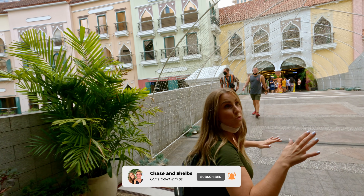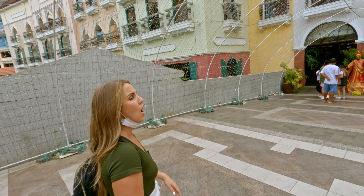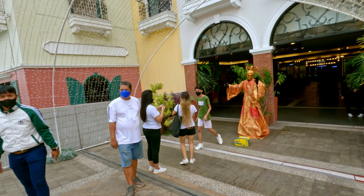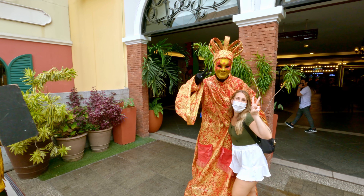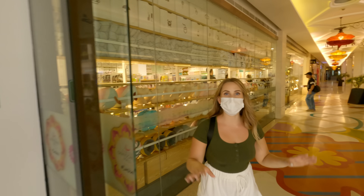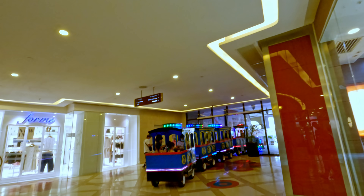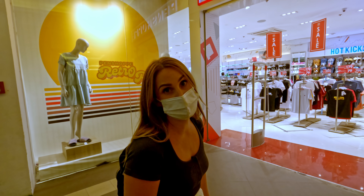This mall is absolutely huge — there are like two different sides and two different levels. Check this out — I don't know whether to be scared or excited, it's kind of creepy. It feels like the outside has a lot of food and the inside is more shopping. Chase is in desperate need of some shirts, so we're going to go see if we can find him some clothes.